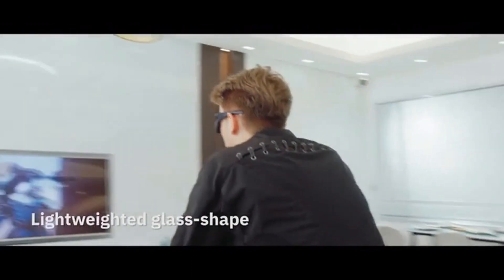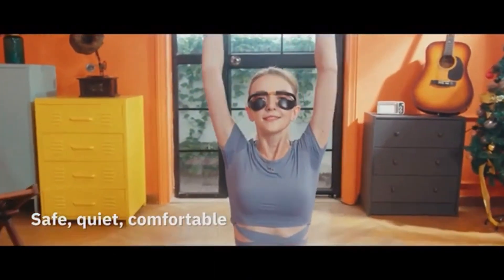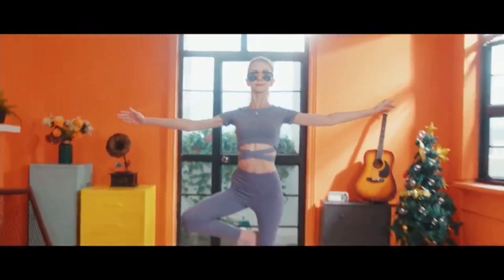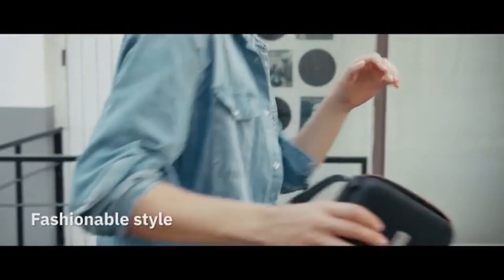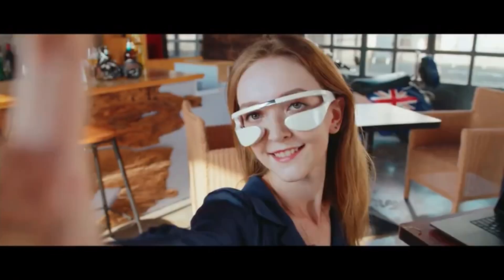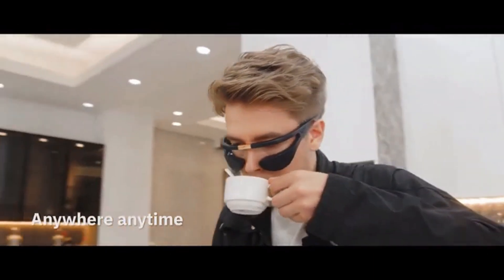EMS stimulates your eye muscles and promotes blood circulation. Red light activates your cells and boosts collagen production. Heating relieves eye fatigue and dryness. You can choose from five levels of intensity and customize your massage experience. Eye Deer Eye Massager is lightweight, comfortable, and easy to use. It has passed strict safety certification and has a long battery life — the ideal device for your dear eyes.